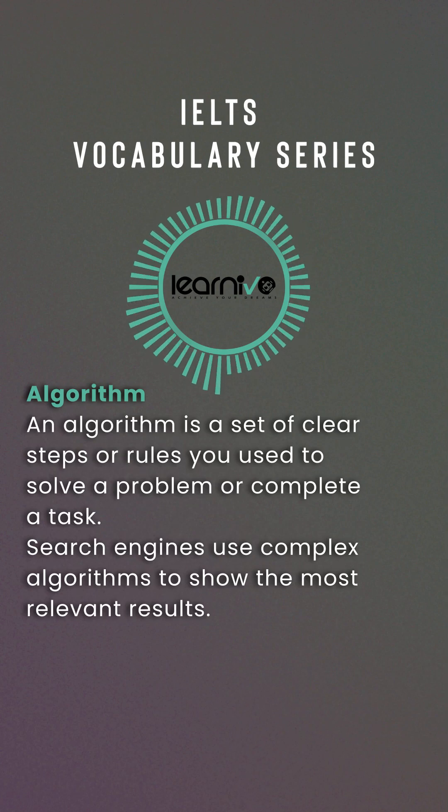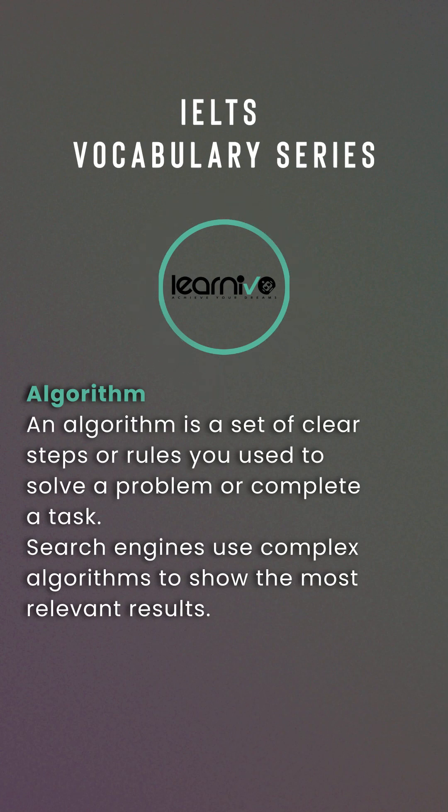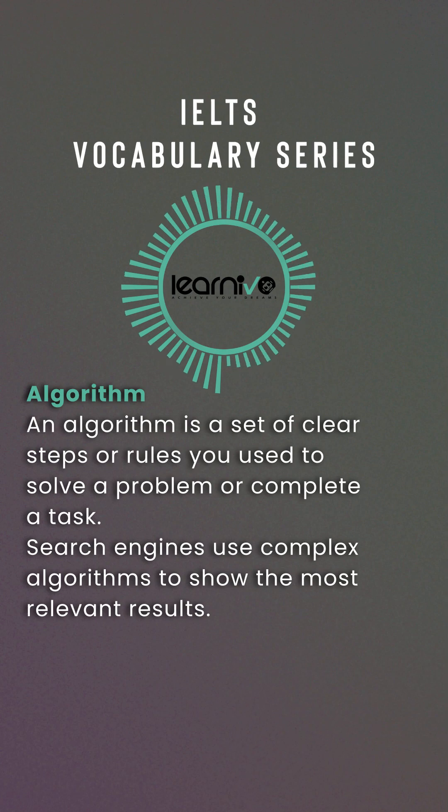Algorithm. An algorithm is a set of clear steps or rules used to solve a problem or complete a task. Example: Search engines use complex algorithms to show the most relevant results.